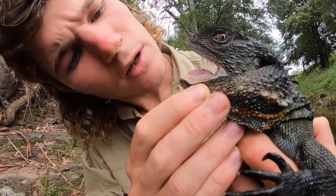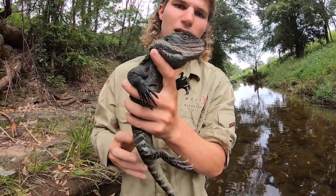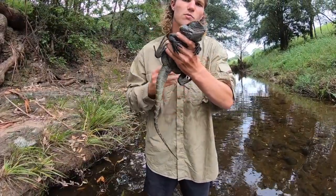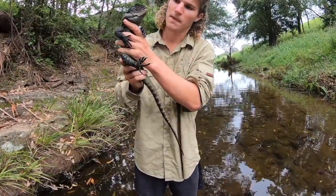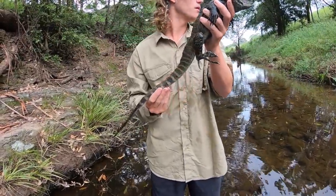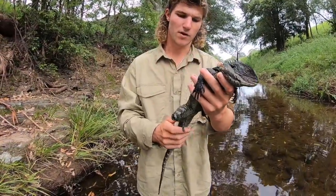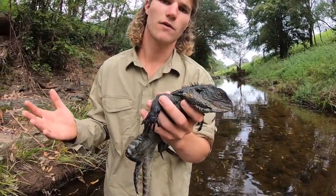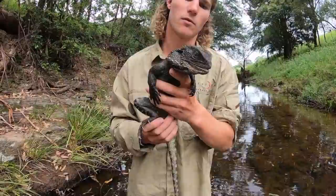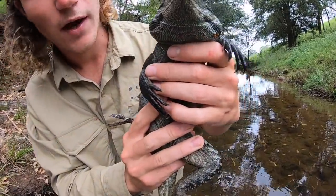They swim exactly like a crocodile — they tuck in their legs and just propel themselves through the water. They've got beautiful big crests, nice spines, and a big bulky head. You can see those jowls there — they're like fat storage, and they're just big things of muscle. When he bites you, he'd absolutely shred you — crush your finger. They eat a lot of hard beetles and things but they're also predators. He'll be eating little lizards, frogs, small birds, yabbies underwater — whatever he can catch.